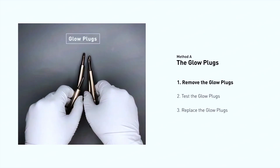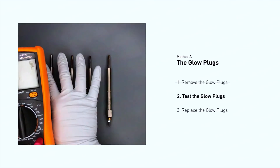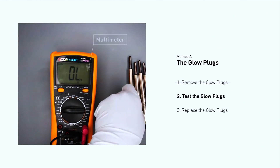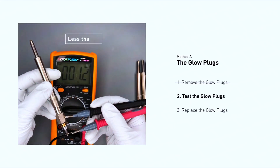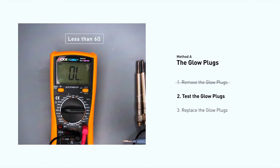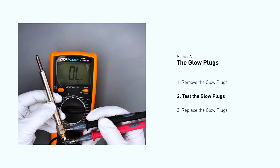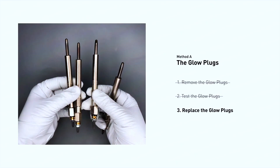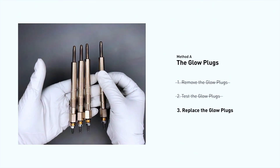Carefully remove the glow plugs from the engine. Use a multimeter to test the glow plugs and read the result on the display. Note that a resistance of less than 6 ohms usually means the glow plug is good. Repeat the procedure for all remaining glow plugs. If any fail the test, it is recommended that the entire set be replaced.